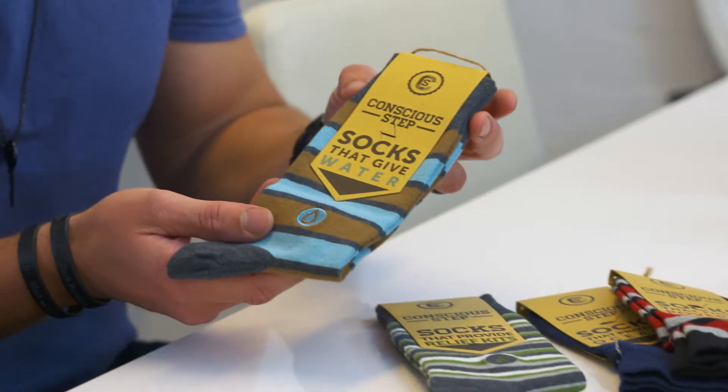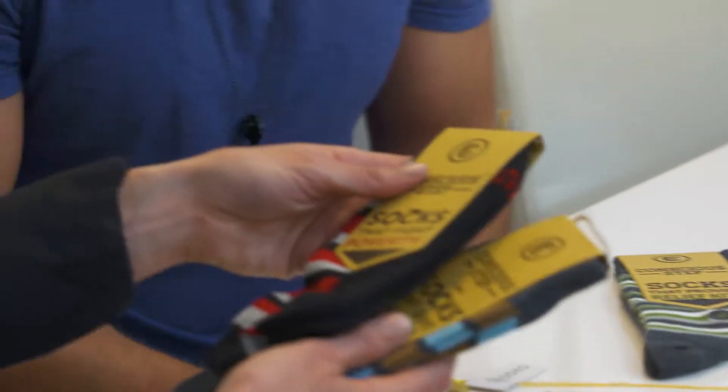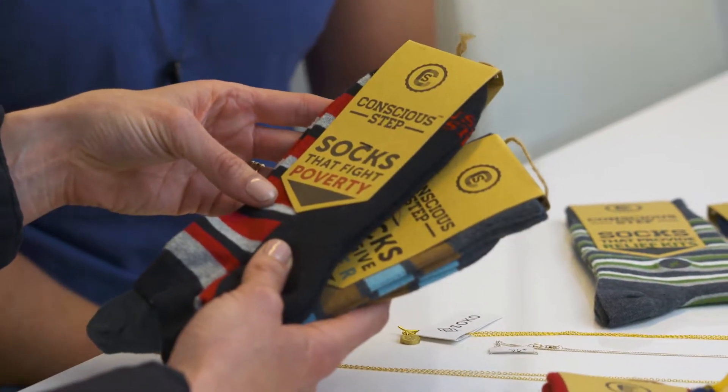This is one of my personal favourite brands, Conscious Step. Every time you purchase a pair of these socks, it provides one person with 18 months of clean drinking water.